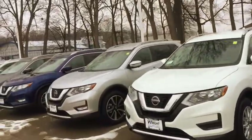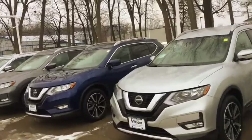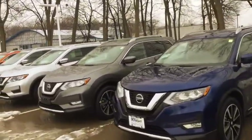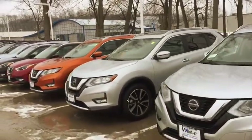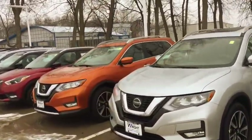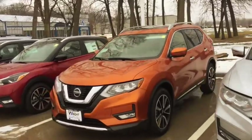When you come out and drive one and experience a Rogue in person, you'll be blown away. It's the number one selling SUV in the Nissan lineup, and that's not by mistake. These Rogues have forward collision braking, rear collision braking, lane departure, and blind spot warning.